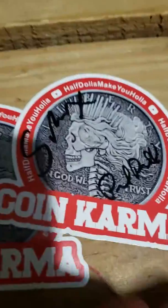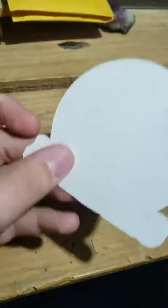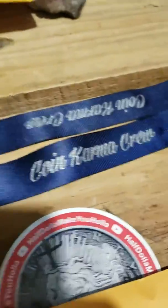Here is what's inside of them. We have a Snacks and Paul signed Coin Karma Crew sticker, and we have another Coin Karma sticker. We have two envelopes here. We'll go ahead and get this open — in that one we have a lanyard with Coin Karma Crew on it.